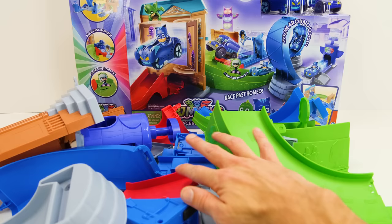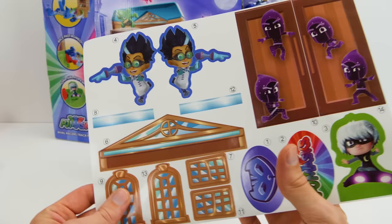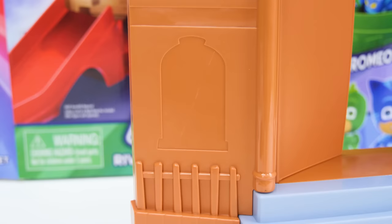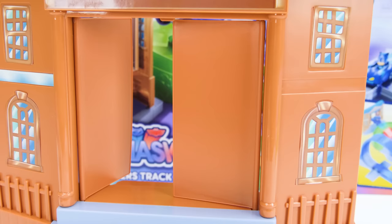Oh man, that's a lot of pieces. We better find the instructions. Here we go, I think they're in here. Alright, let's start building. First, I'm going to put some of these stickers onto the museum. Here's the sticker for the tympanum. A window. And another window here.